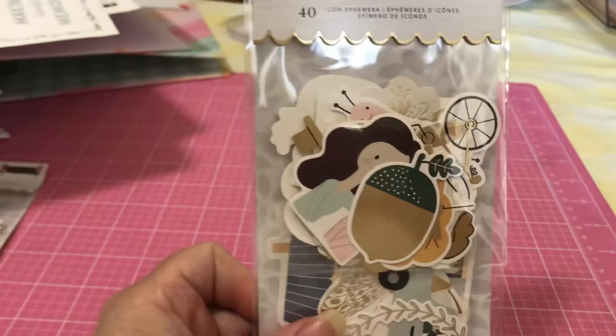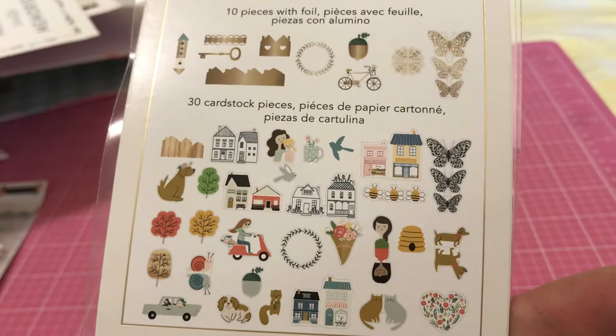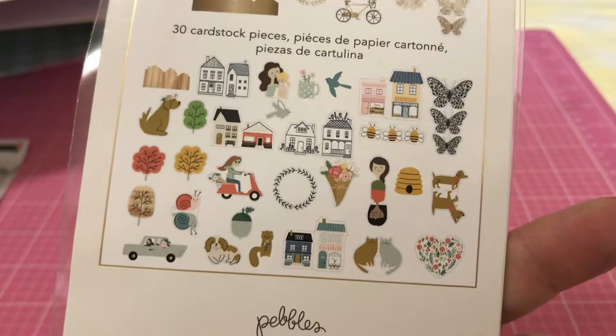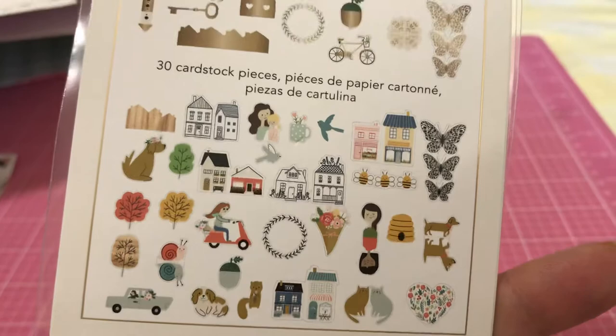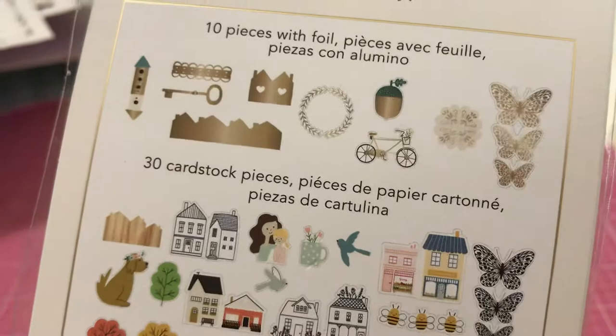So this is called the Icon Ephemera, and here it is. These are the icons that are included — it's really pretty. The butterflies, the houses, some dogs, some acorns, a lot of trees, fall trees — a lot of things you would think of as fall. You have some gold foil pieces in here. The butterflies are in black and also in gold foil. A bike, an acorn — it's beautiful. There are 40 icon pieces here.